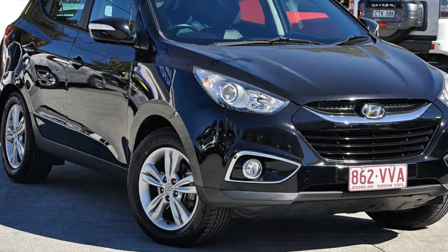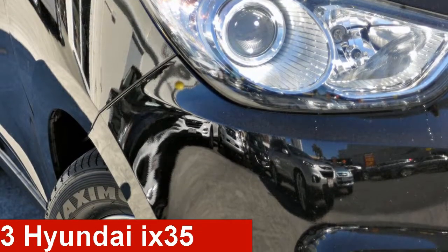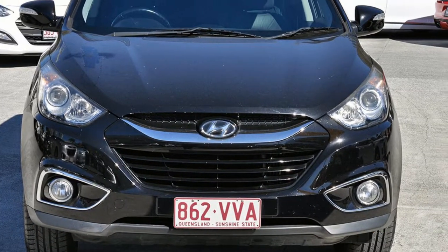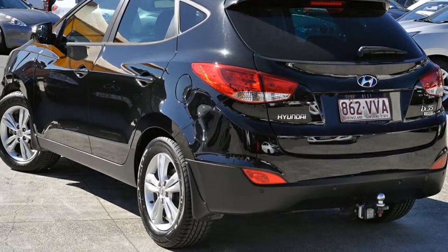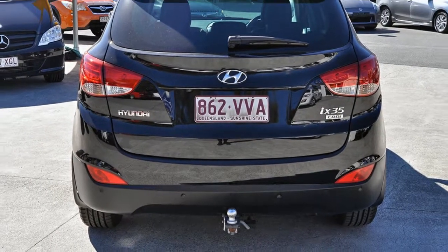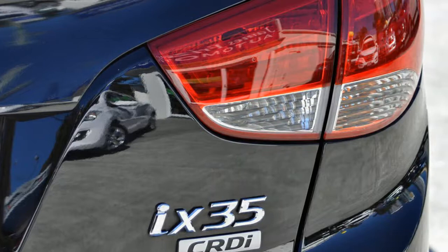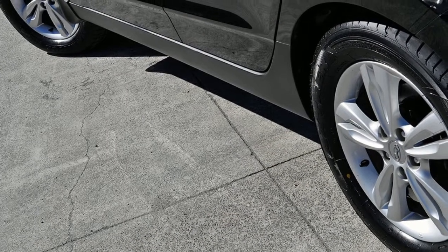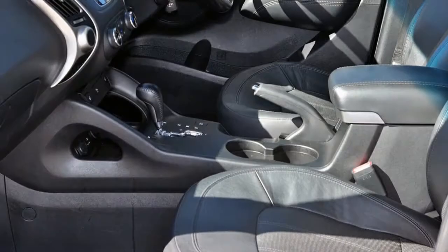We are proud to offer you this great value 2013 Hyundai iX35. This iX35 has an efficient 2.0-litre engine and a smooth shifting automatic transmission. The attractive black exterior is complemented by its stylish interior. This vehicle has all the features you could dream of.